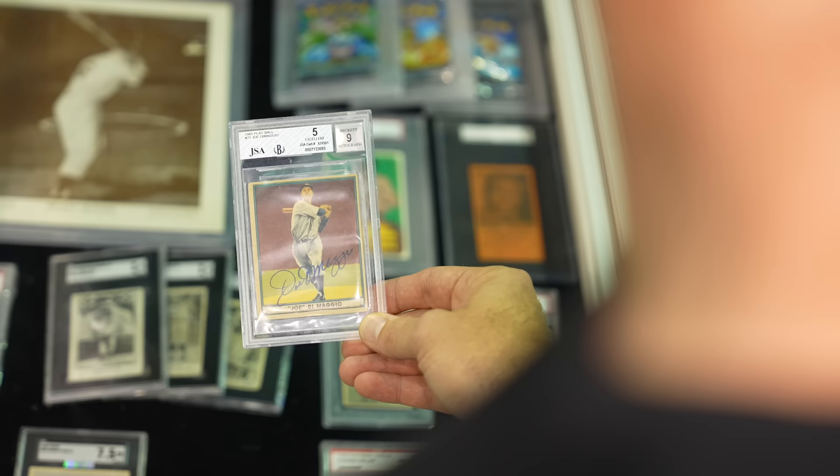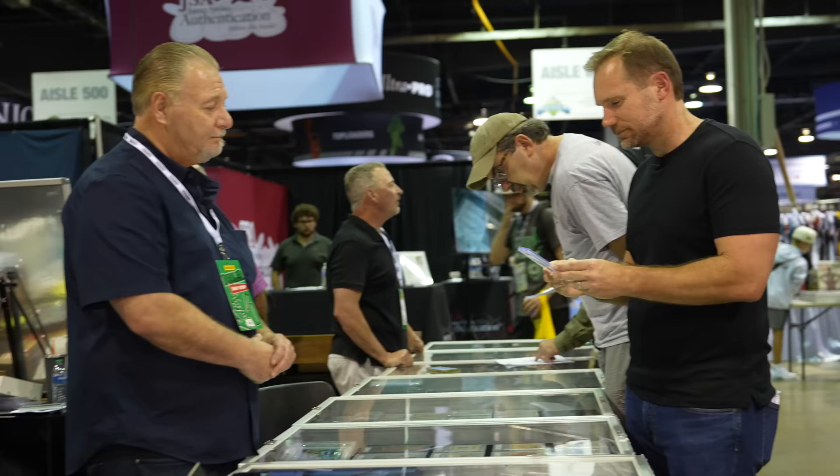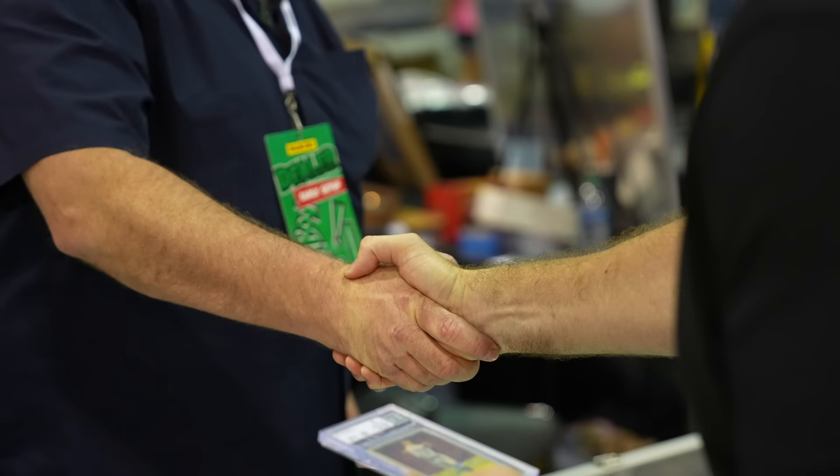So $22,500 is the rock bottom. It's a strong card. How about $22,000? Deal. Thank you, Andy. Appreciate it. Look at that beauty — what a card to start the National with. And it's only day one. We got it for $22,000!